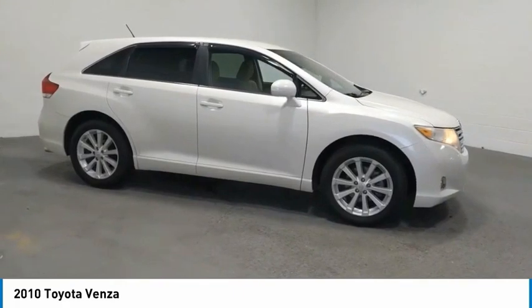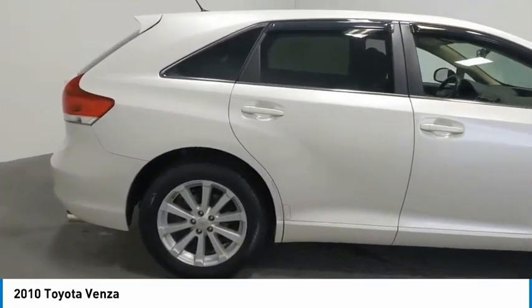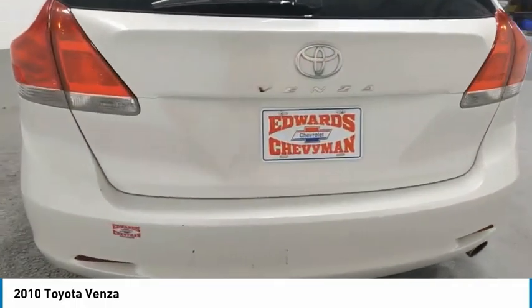Venza boasts a spacious interior, a powerful and efficient engine, a pleasant driving demeanor, innovative interior storage, and strong crash test scores. You're more than one thing. So is Venza.